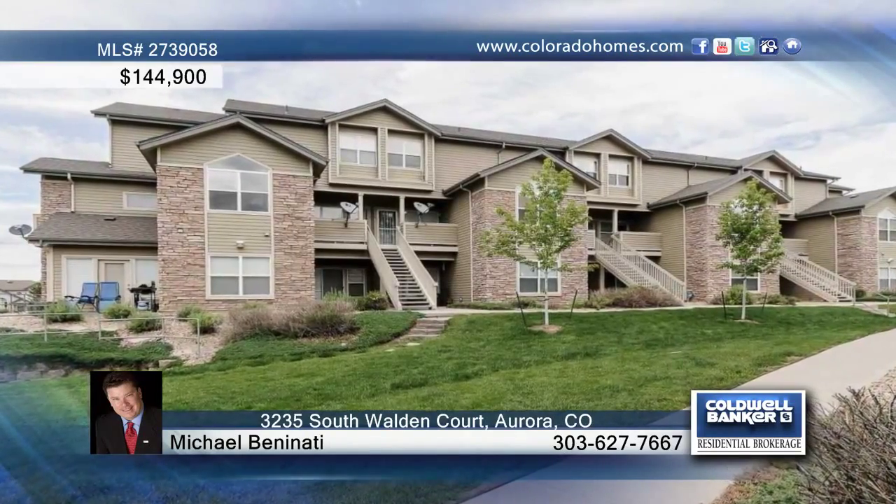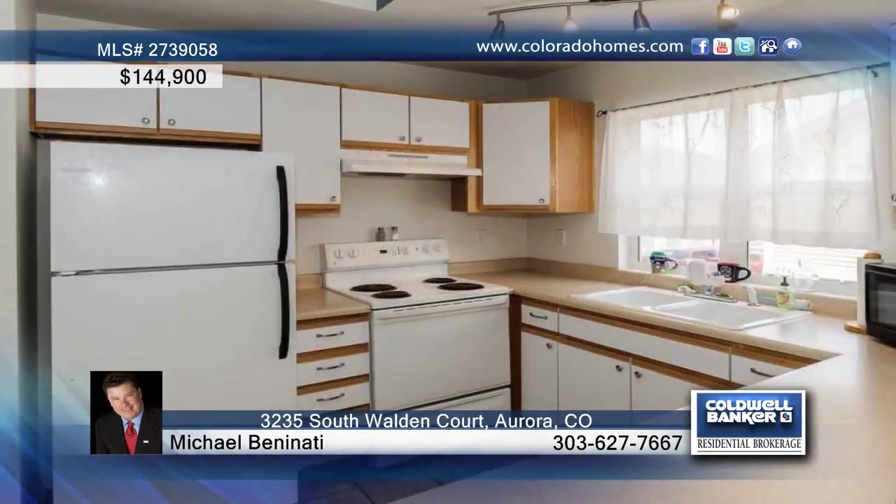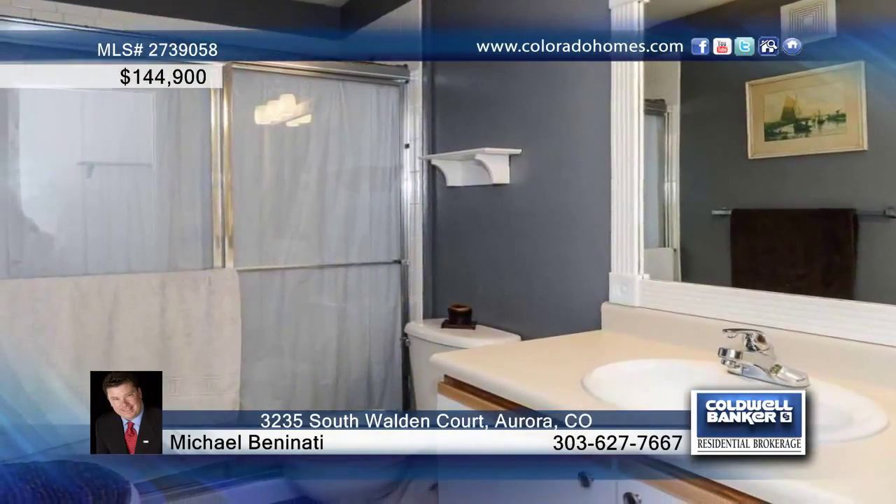This light and bright top floor unit has two bedrooms and two baths and is located in the desirable Stone Canyon development. The unit offers an open floor plan, gas fireplace, vaulted ceilings, large windows, attached one car garage, and small covered porch.